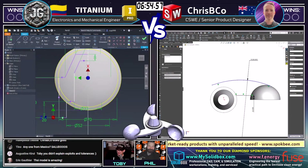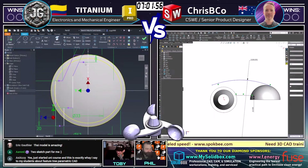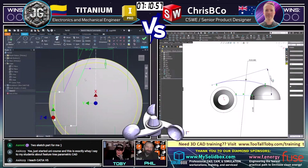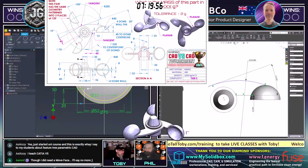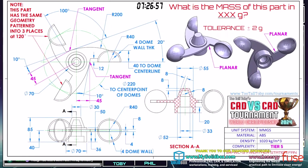Eric Guthier in the chat says this model is amazing — definitely an interesting model with several ways you could get through it. Let's throw that drawing back up on screen for everyone trying to practice on their own. I don't want to take too much action away from our runners, but let's give everyone a chance to do a screen capture again. It's one arm with a dome patterned three times, but getting that pattern to line up — that's part of the challenge.